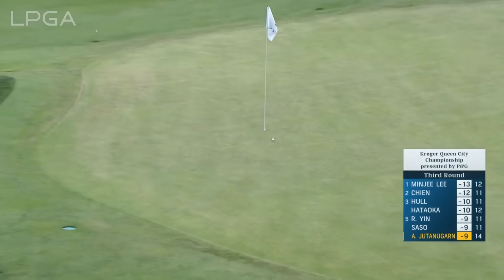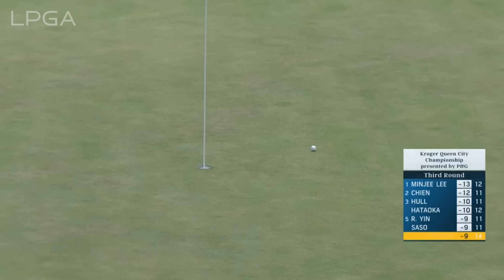The third shot for Area — going to get one in close. Oh, maybe even hole it. Wonderful shot, dancing around the hole. So it should be a birdie for Area.